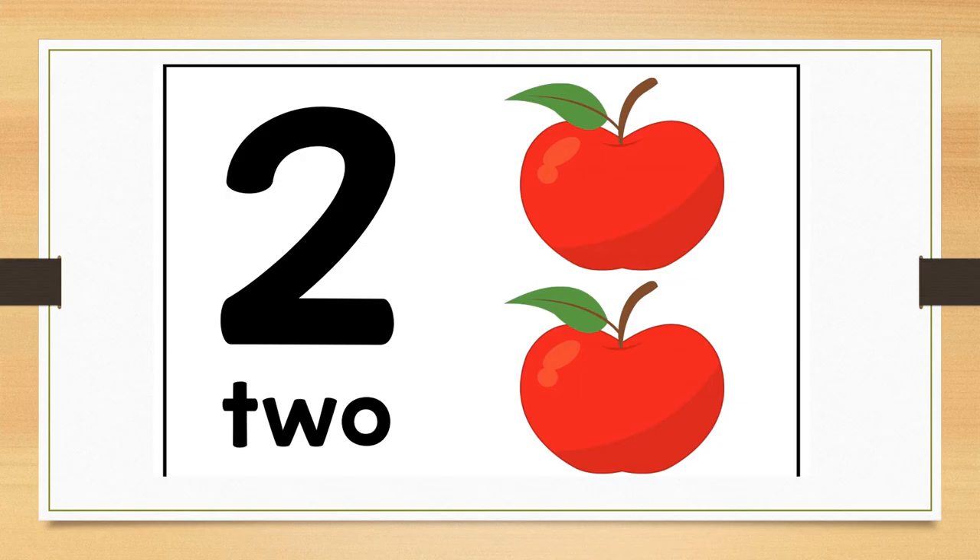How many apples do you see? Correct. There are two red apples. Can you hold up two fingers for me?